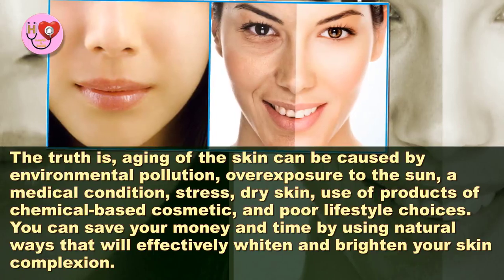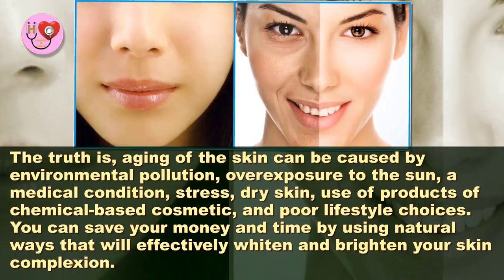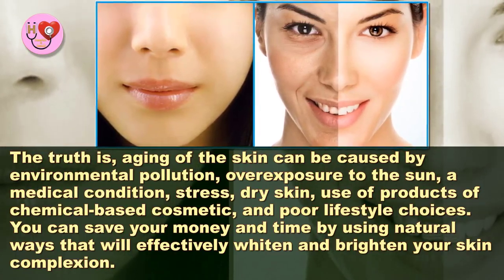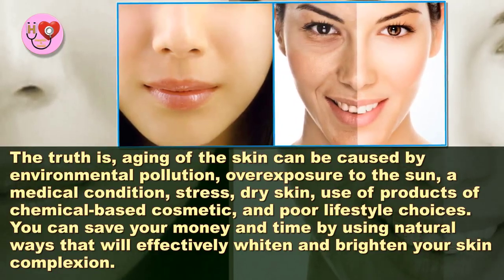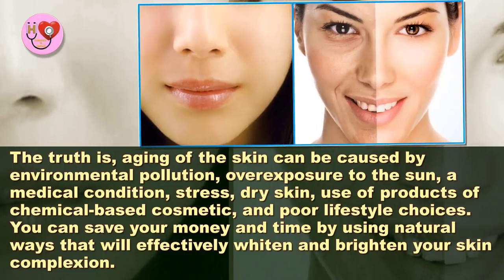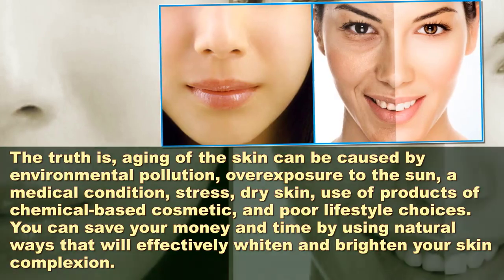aging of the skin can be caused by environmental pollution, overexposure to the sun, a medical condition, stress, dry skin, use of chemical-based cosmetic products, and poor lifestyle choices. You can save your money and time by using natural ways that will effectively whiten and brighten your skin complexion.